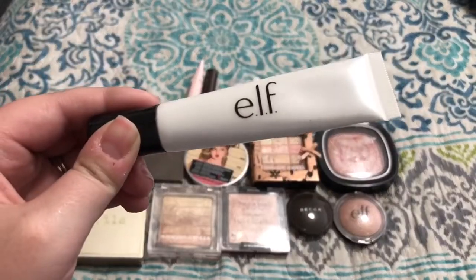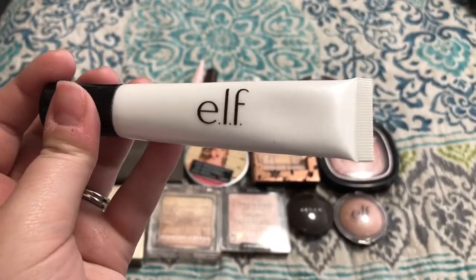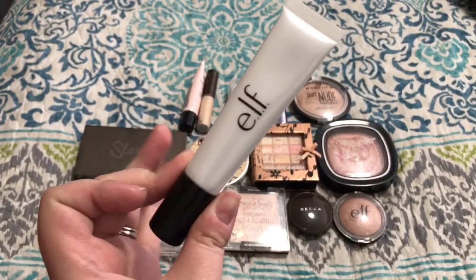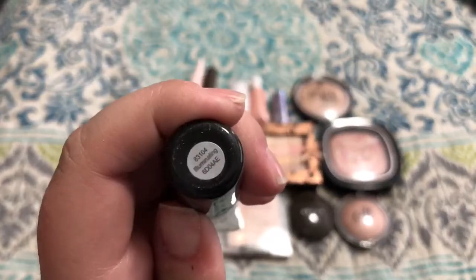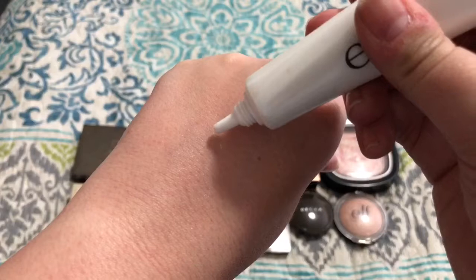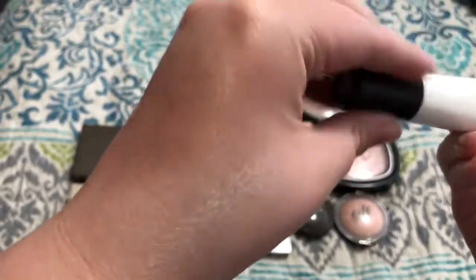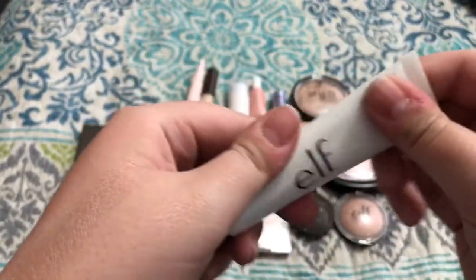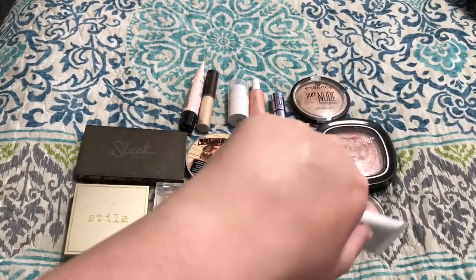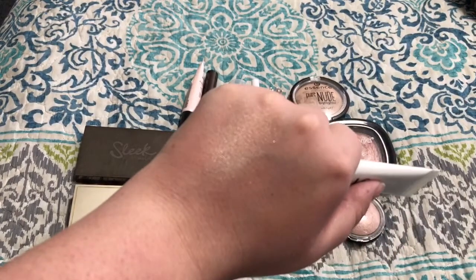These are my e.l.f. Beautifully Bare Illuminating Drops in the shade Illuminating, in this white packaging. This is really pretty and it dries down completely too, just like that L'Oreal one. The only issue is the oil is a little separated inside the tube and there's not really a good way to mix it up. It has a nice champagne gold sheen and it's really blinding when you have it on. So I'm going to keep this one — I really like it and it's super affordable.